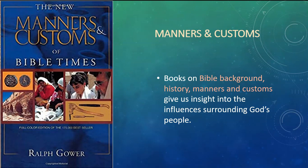Another kind of book you may want is a book on Bible background, history, or manners and customs. These give us insight into the influences that surrounded God's people. Our culture, manners, and customs are influenced by what we're taught at home, at school, in church, and through personal experience. The way we understand our world today is not necessarily the same as how people living in the Bible understood their times and customs, so to better understand the Bible, we need to understand those things to enhance our understanding of the scriptures.